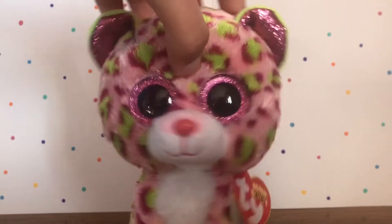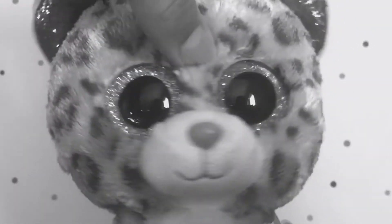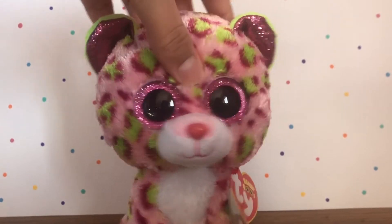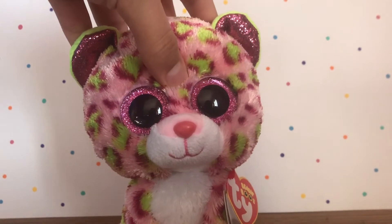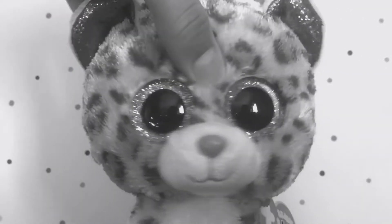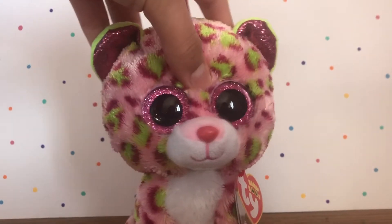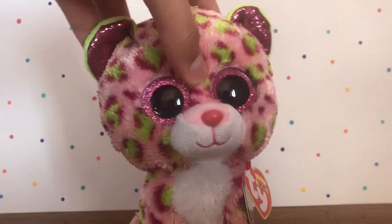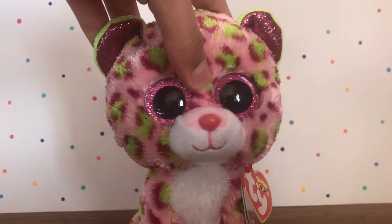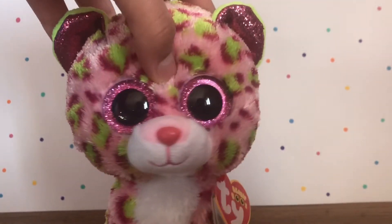Hey guys, it's Sunny and welcome to my second video of the year — that's the last time I'm going to say 'of the year.' Today I'm going to be doing another Beanie Boo haul, and I'm so excited for this one because these are Beanie Boos I've been needing to get for a long, long time. These are older Beanie Boos, not new at all — gotten before Christmas. This video is going to be pretty chill, so just vibe with me.